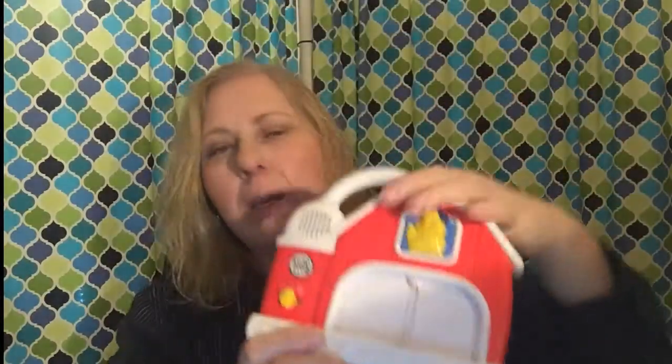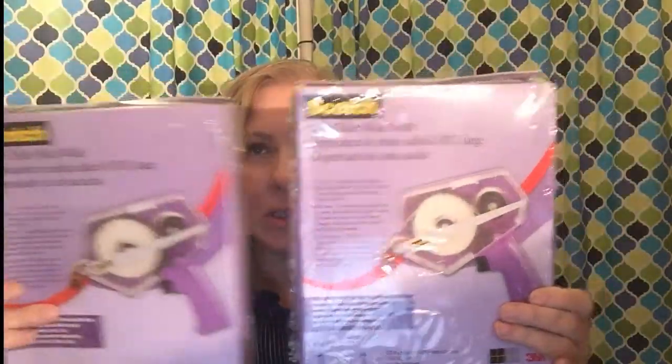Next are two LeapFrog Fridge Phonics games — one is the barnyard version. They have little letters you can plug in, and it tells you the letter, the sound, and all that. It comes with all the barnyard animals and the letters. I bought these for about four dollars total and sold them on sale for $24.64 plus shipping, for a total of $34.69.